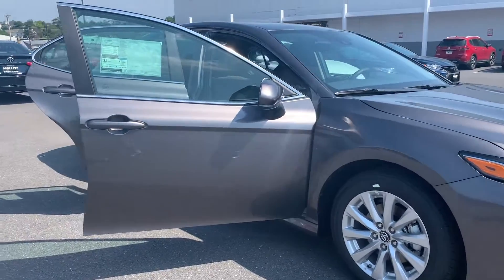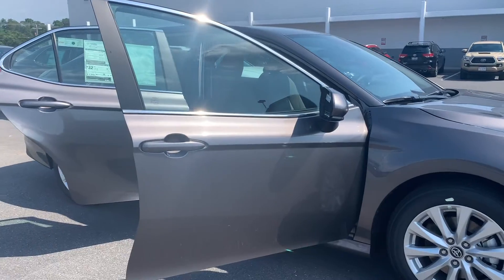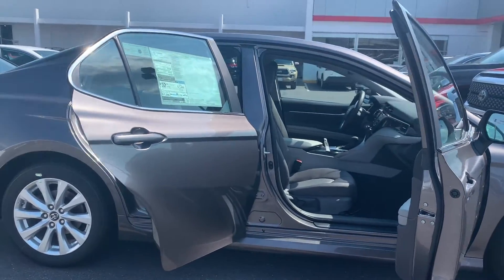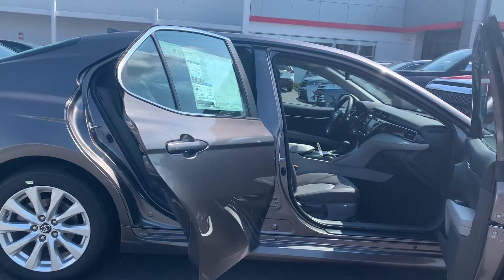Some features include lane departure, a rear view camera, split folding rear seat, and dynamic cruise control, as well as Bluetooth, auto high beam headlights, and remote keyless entry.